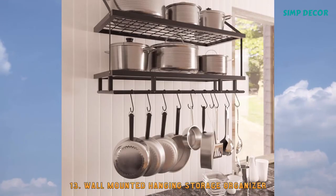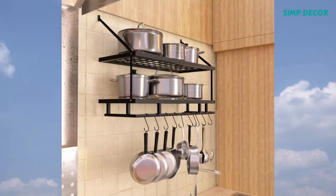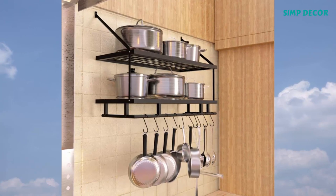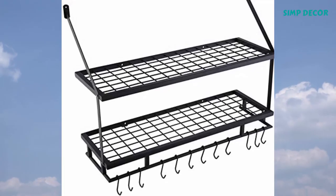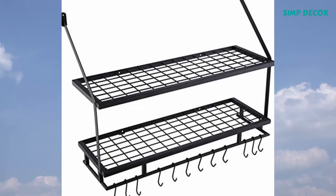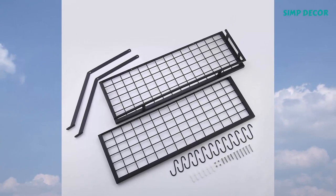13. Wall Mounted Hanging Storage Organizer. All the kitchen cookware such as pans, pots, and bowls will get well-organized and easy to reach with this attractive and fashionable pot rack. Great choice for small and limited kitchen spaces.